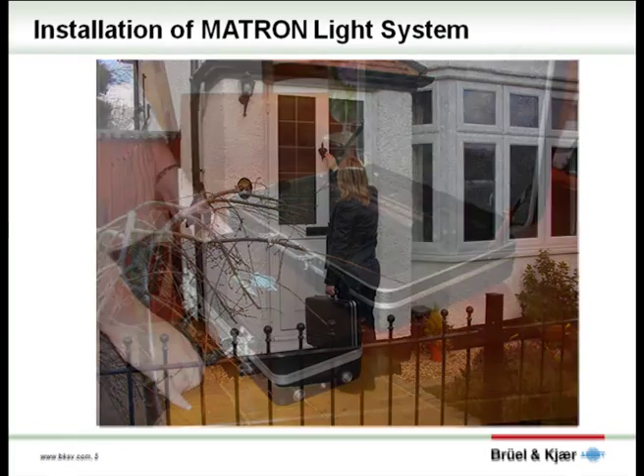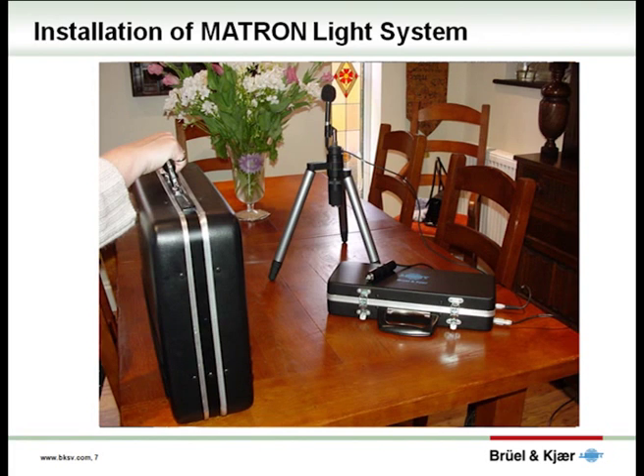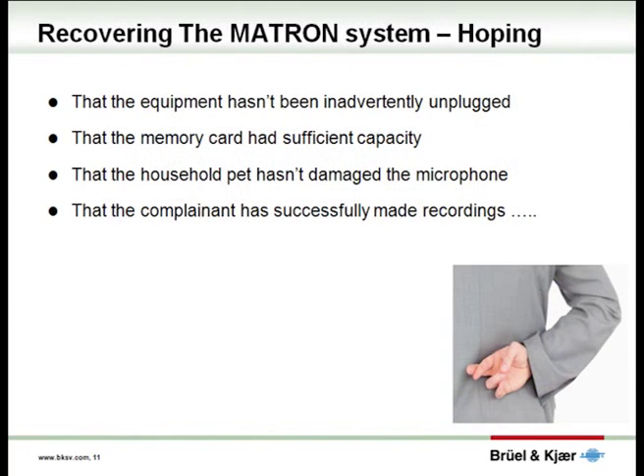Matron 3 was the first system to include a case within a case design for a discreet installation of the noise recording equipment, in that the officer arrives and leaves the property with the same briefcase. Recovering the noise measurement and recording equipment after a week to ten days, there is always that fingers-crossed anticipation — hoping that the equipment hasn't been inadvertently unplugged, that the memory card had sufficient capacity, that the household pet hasn't damaged the microphone, and that the complainant has successfully made recordings. It is in this area of evidence gathering that BrillouinCare have been working with a number of local authorities to improve the success rate of unattended measurement and recording.